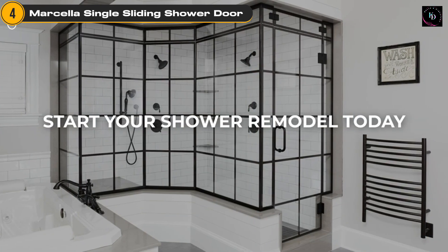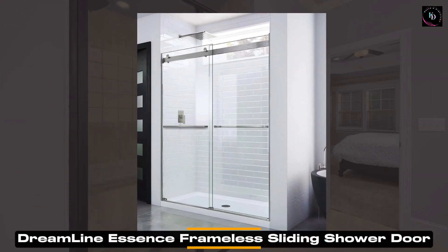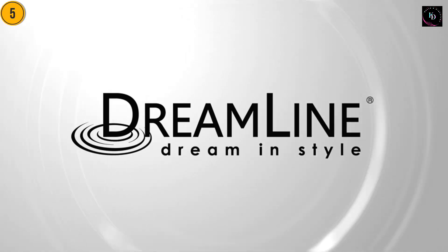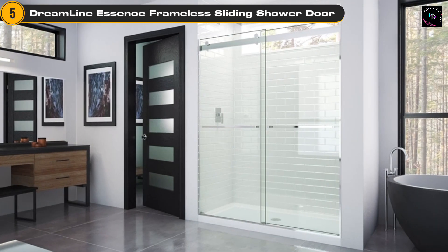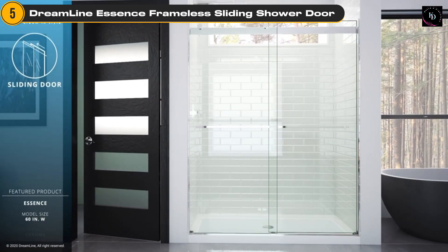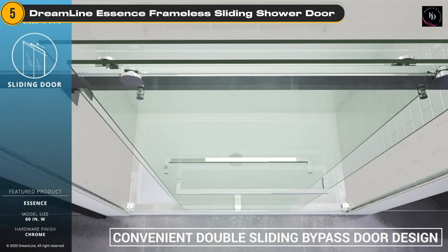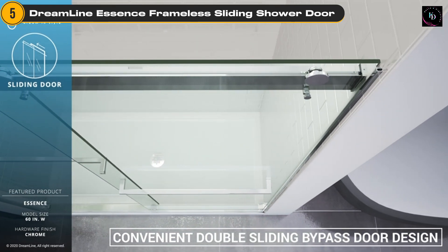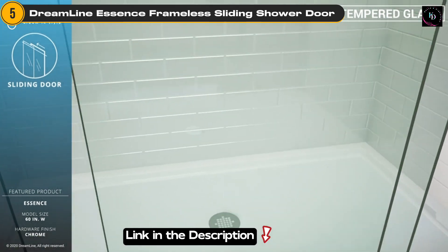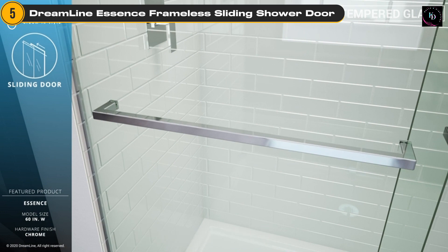The last one on our list is the Dreamline Essence Frameless Bypass Sliding Shower Door. With its frameless construction and brushed nickel finish, it adds a touch of elegance and sophistication. The door measures 56 to 60 inches in width and 76 inches in height, making it suitable for most standard shower openings. One of the standout features is its 5/16-inch (8mm) certified clear-tempered glass.